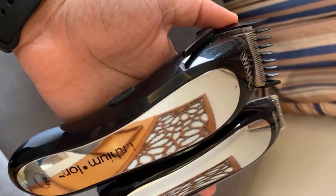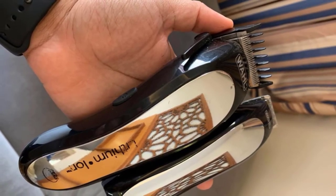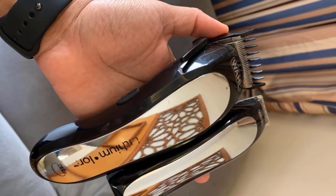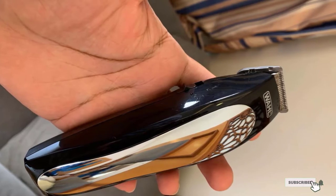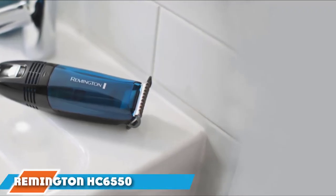This product also comes with a complete kit including various guard sizes, so you don't have to worry about finding the right guide comb for the perfect haircut length. Ideal for those who want to achieve a short trim at home, the Wahl Cordless Rechargeable Hair Clippers definitely tops the list of best cordless clippers on the market.